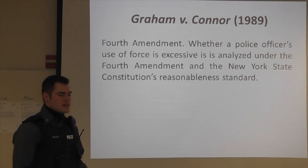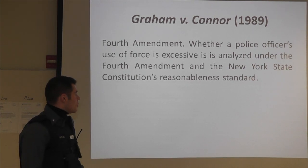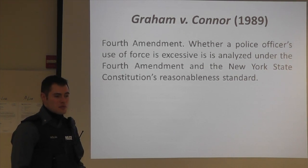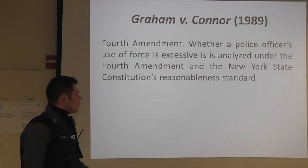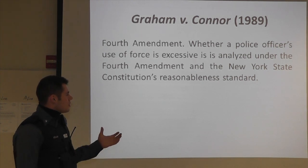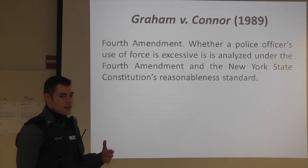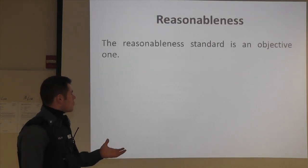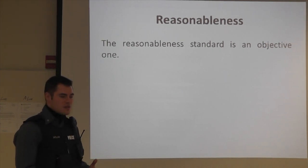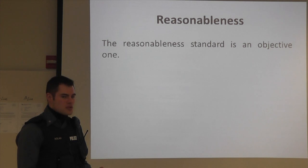Graham v. Connor is the other big case, and this talks more to general use of force, not just deadly force. When police officers are using force in any action — whether it's arresting a suspect or responding to shots fired — they're going to be evaluated under the Graham v. Connor standard. This is evaluated under the Fourth Amendment to the United States Constitution and also under New York State's analog in its own constitution. Basically, it's an unreasonableness test based on the objective actions of a reasonable police officer under those circumstances.